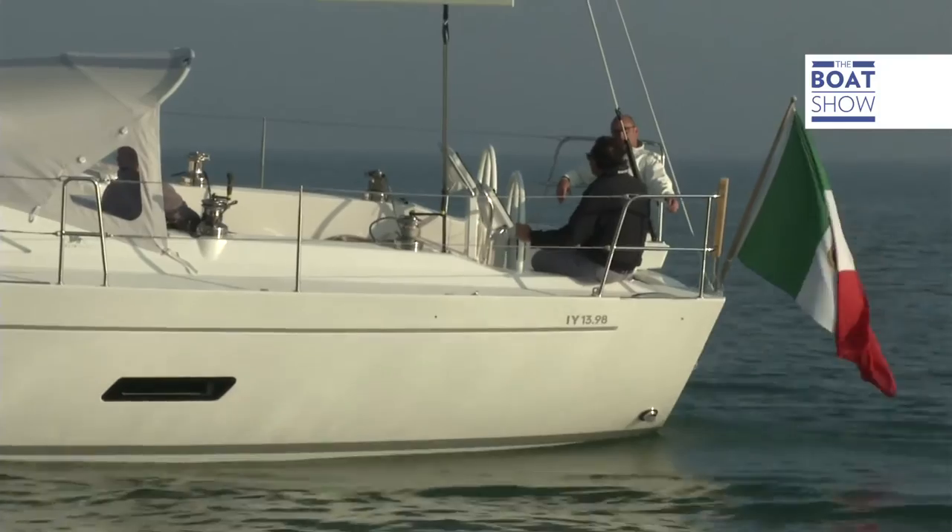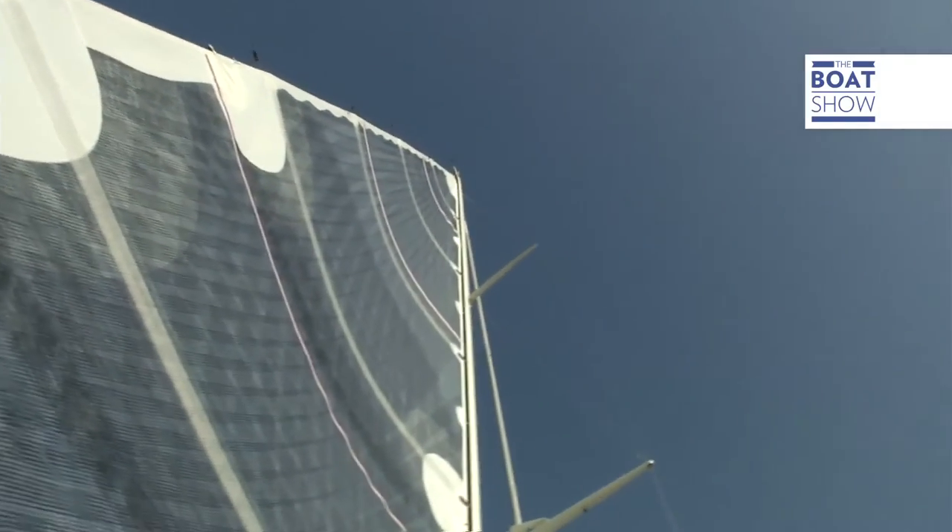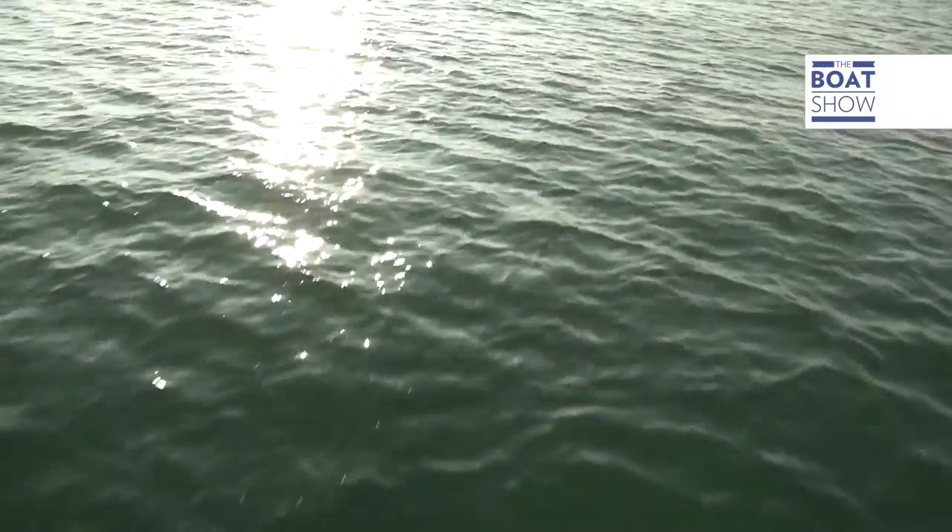A key element in achieving good performance is the righting moment. How do we get it? Well, on this boat the centerboard case is a box of steel that ends with a big torpedo of lead. This is the best position in order to take advantage of the weight in the bottom of the boat.